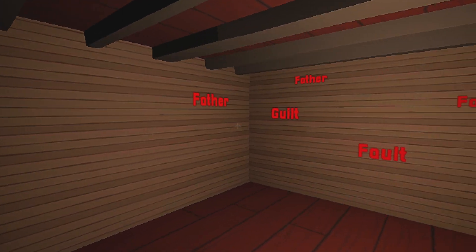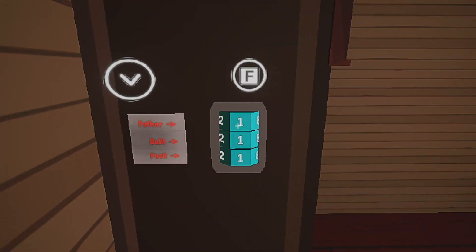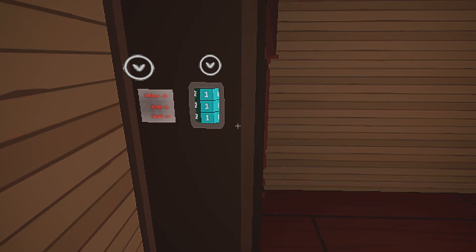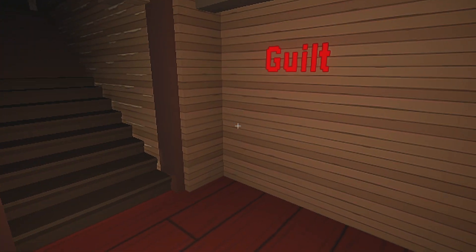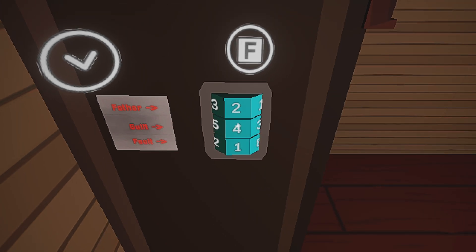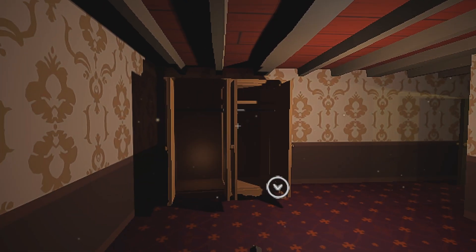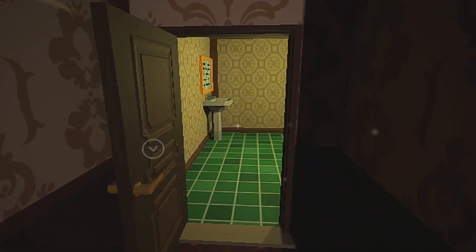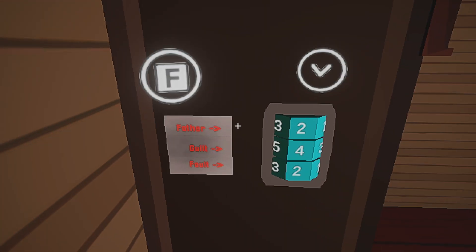Probably need to count the words. Father is two, guilt — let me count — one, two, three, four. And fault — so far two. Wait, there's more up here: father and guilt, father and guilt, guilt guilt guilt guilt — and more faults: one, two, three, four, five — there's five faults there. So let's add five to the faults we already have, which gives us seven. The combination is four, seven.